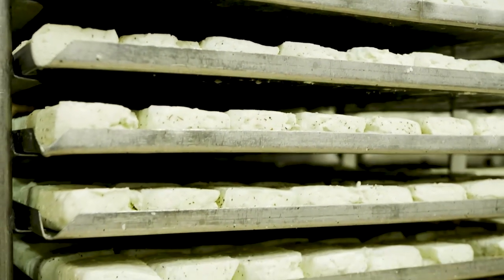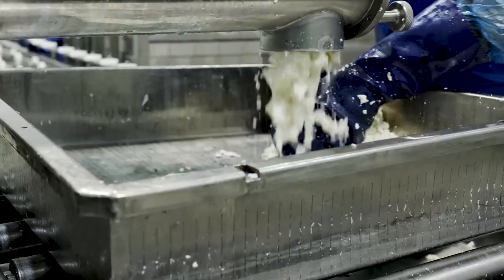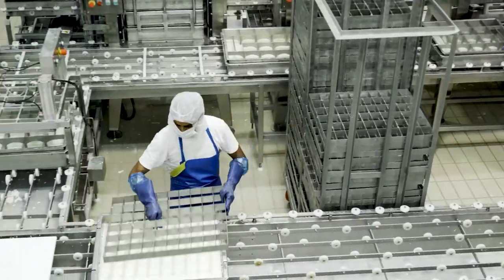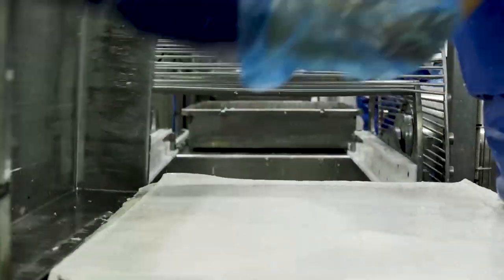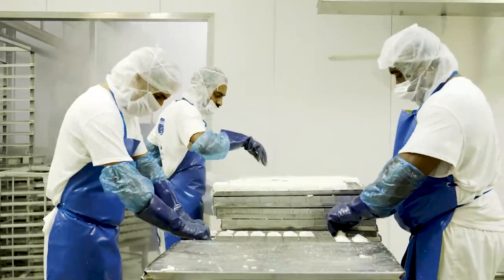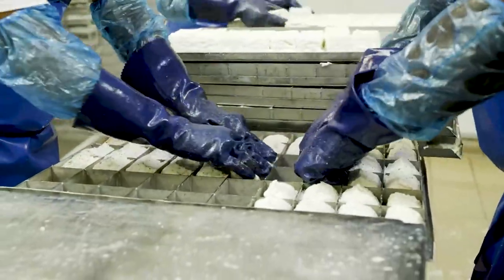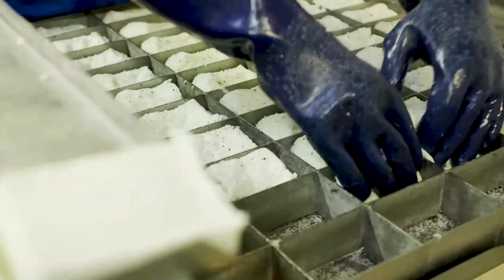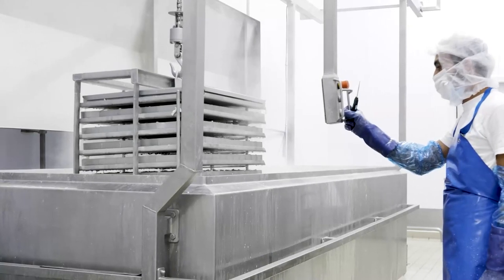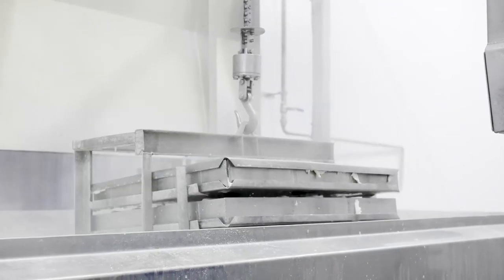Halloumi is made purely from milk — cow, sheep and goat milk. We use fresh milk every day, pasteurize it, and then there is a division of the curd that's formed. We place it in molds to give it the shape we want — we have different kinds of shapes, big blocks, and a folded look which is very nice. What makes halloumi unique is the cooking process, which gives it that texture and a higher melting point so that we can grill and fry it.